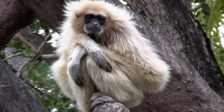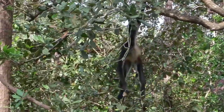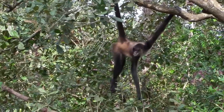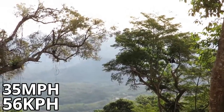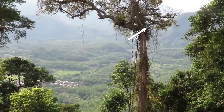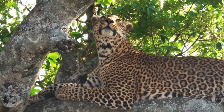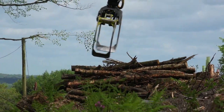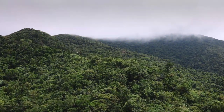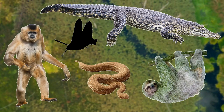Gibbons aren't the only primates that thrive in forests, but their way of getting around is possibly the most impressive. They effortlessly swing from branch to branch, and they can move through forests at up to 35 miles per hour. In some cases they can bridge gaps up to 50 feet wide, and this means that it's very hard for predators to target them in their natural habitat. Because they are so specialised, they are extremely vulnerable to deforestation, so it's very important that we preserve their natural habitat.